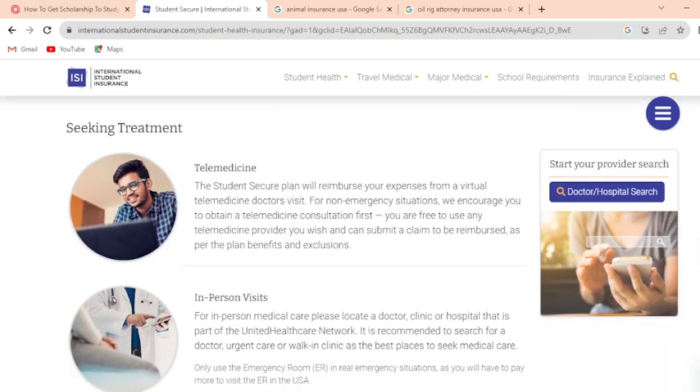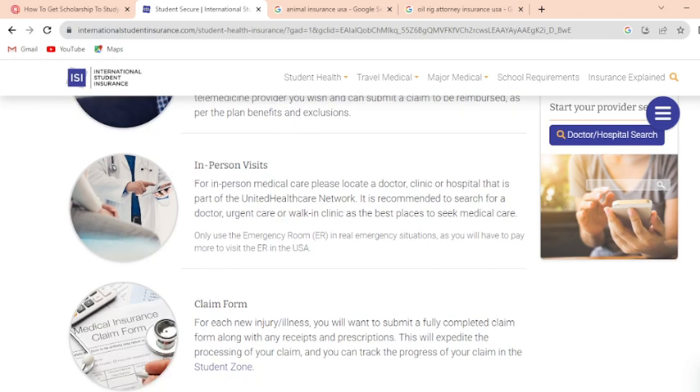Regarding telemedicine: the Students Secure Plan will reimburse your expenses for telemedicine doctor visits for non-emergency situations. We encourage you to obtain a telemedicine consultation first. You are free to use any telemedicine provider you wish and can submit a claim as per the plan benefits. For in-person medical care, please locate a doctor, clinic, or hospital that is part of the UnitedHealthcare network. It is recommended to search for a doctor, urgent care, or walk-in clinic as the best place to seek medical care.